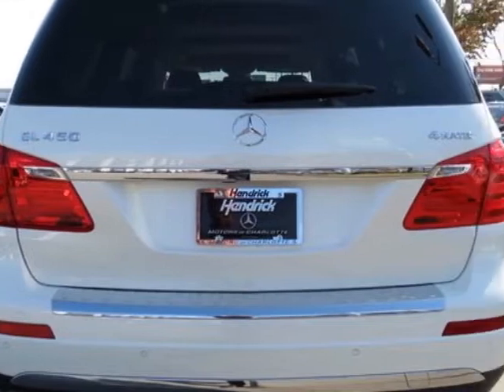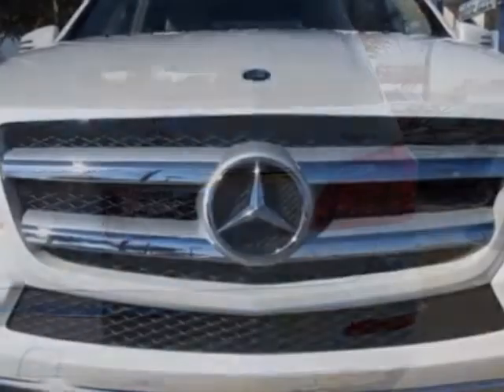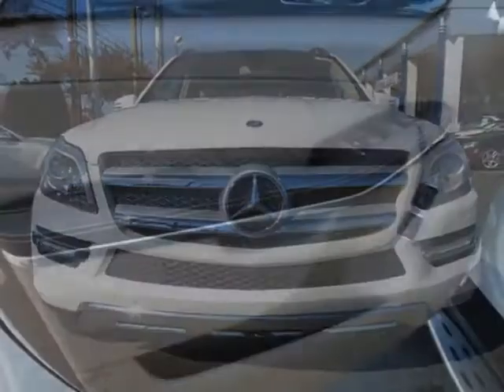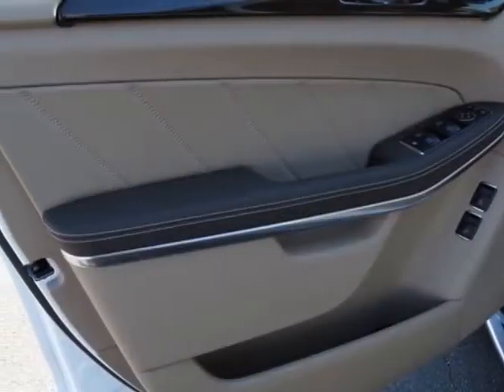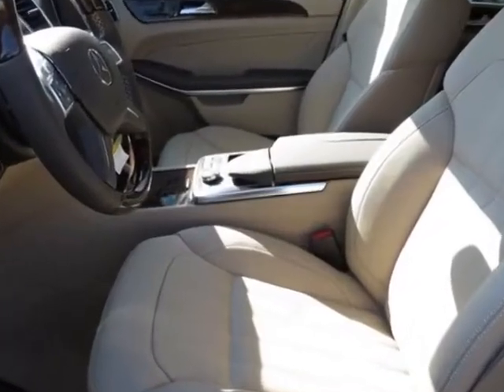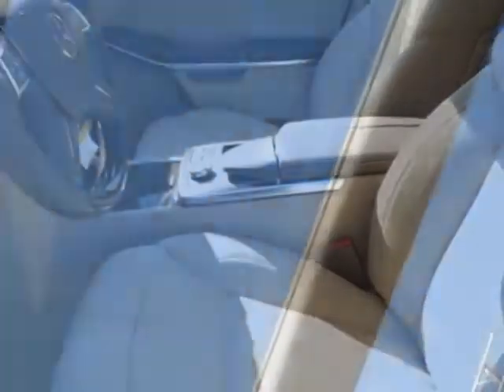This vehicle gets an estimated 13 miles per gallon in the city and an estimated 18 on the highway. This GL-Class boasts a 4.6-liter engine and has a 7-speed automatic transmission.